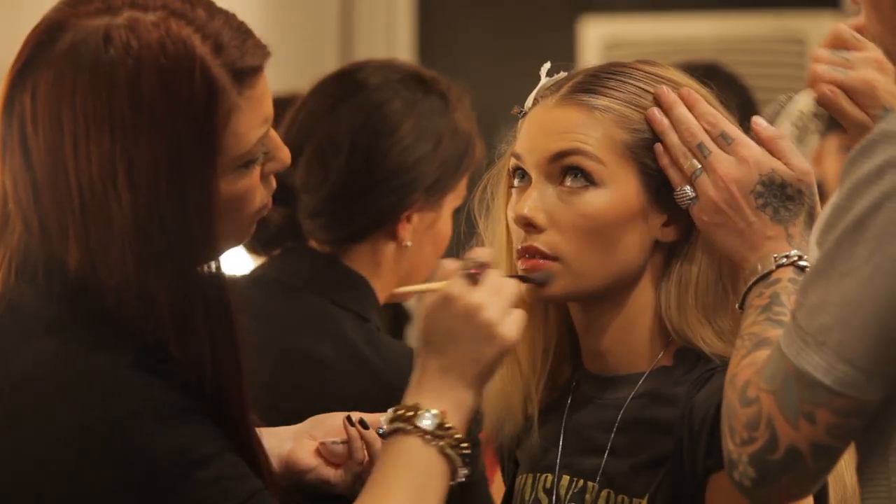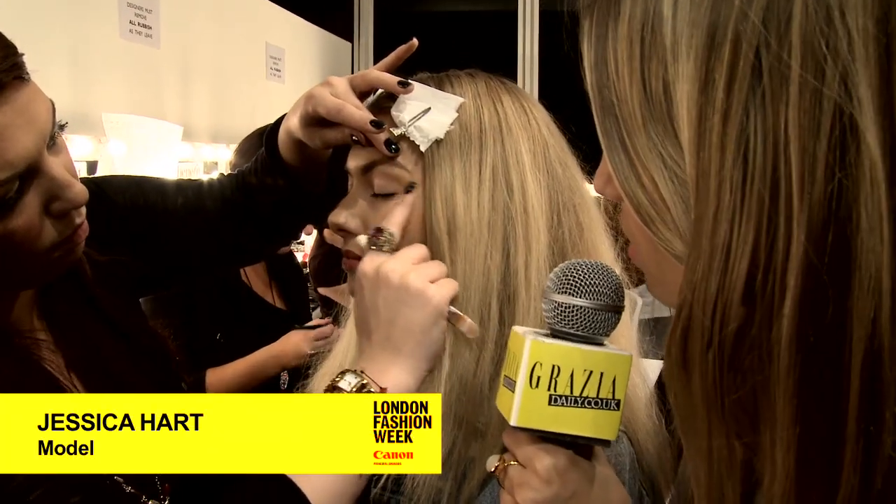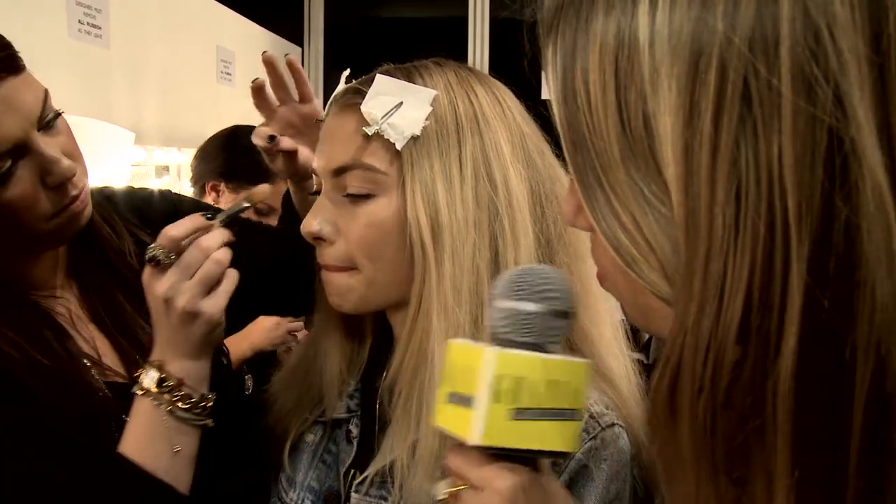Oh my god, I've spotted Jessica Hart — Grazia favourite and face of the moment. What are your favourite moisturizers to get your skin back in shape after Fashion Week?